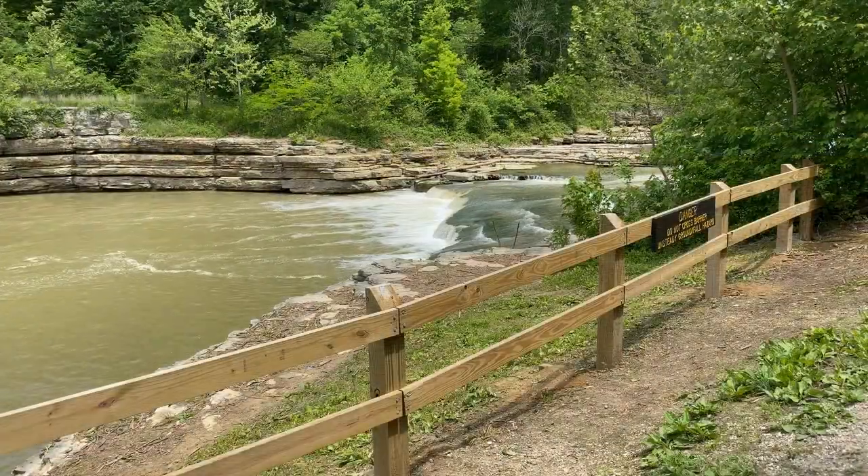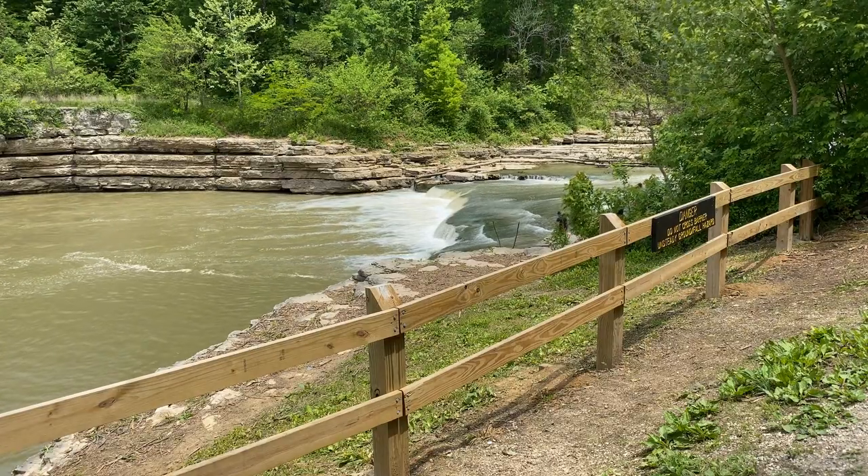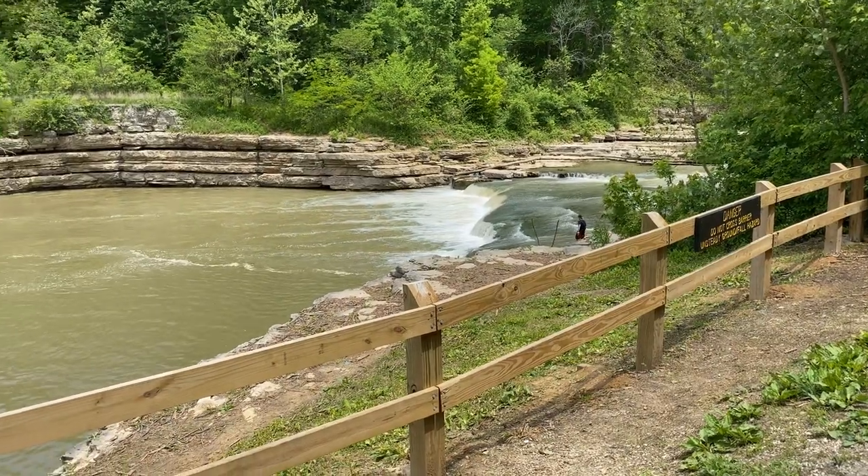As the water flows on down, it ends up in Cagle Mill Lake, and it's kind of cool because you can see that the water is way up.